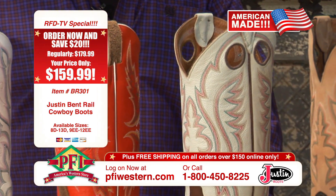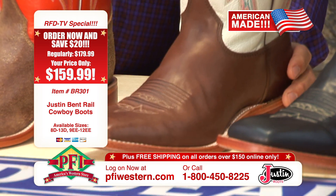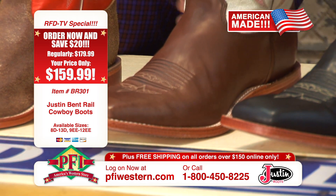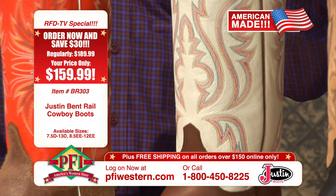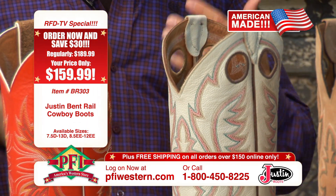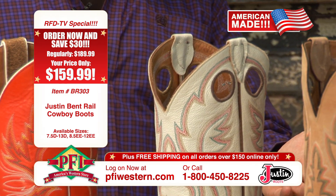Brown burnished calf — both these next two are just extremely soft and comfortable, and the uppers are very comfortable. So they're both burnished calf: the brown with the cream top and then the black with the tan top. Very traditional, conservative, but yet with contrasting tops. You can't go wrong there.